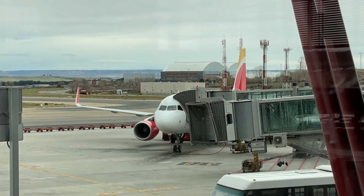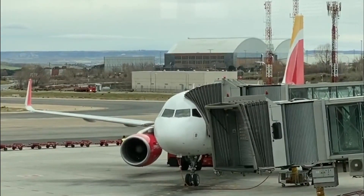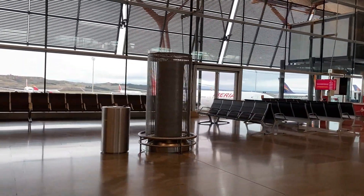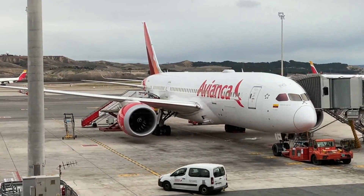Hey everyone, and welcome to Madrid, where I just arrived from London aboard that A320. Now my plan was to grab some food here at the airport, but I'm an avgeek and I decided to do some plane spotting instead.